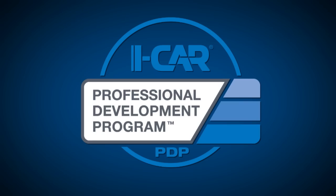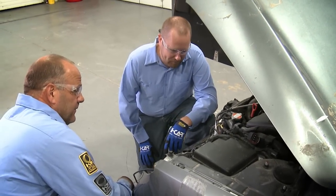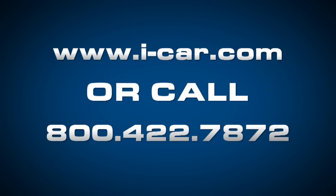Questions about what training is right for you? We're here to help. Don't let another day go by wondering about replacing at factory seams versus sectioning — iCar has the answer. Learn more or register at the iCar website, or call a member of the iCar team. We're here to help you be successful and safe.